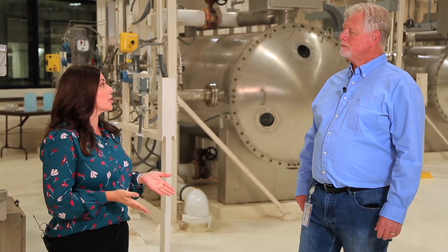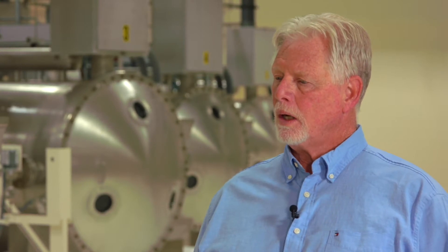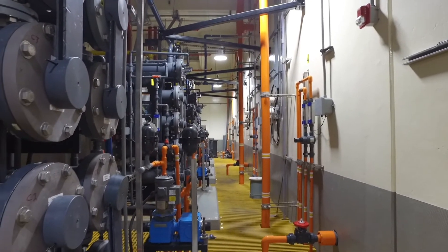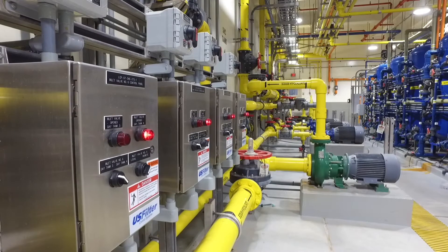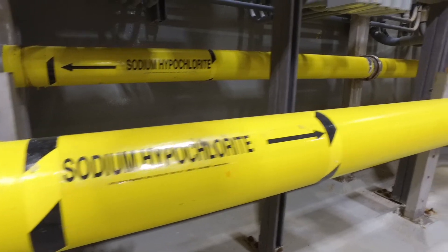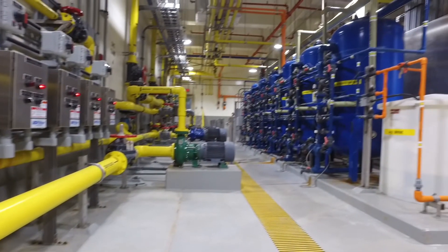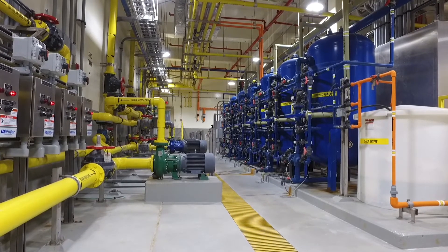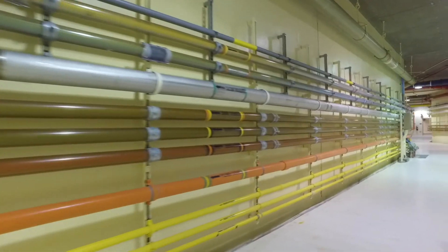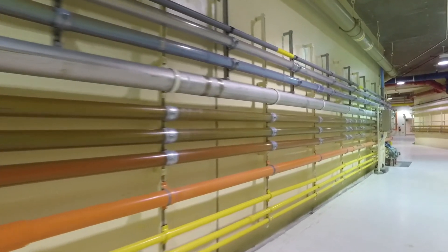We also produce chlorination here at River Mountains. This is a pretty unique plant in that we actually manufacture our own chlorine bleach. We take salt delivered in 40-ton trailers, add electricity and water, and that combination gives us 8.8% bleach, which we then use to disinfect the water. We add it right after the ozonation process so it goes through filtration, then add a little extra at the end so there's a residual effect as it goes out into the distribution system.